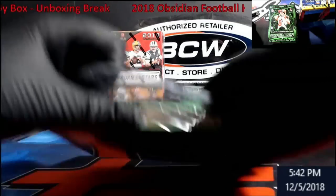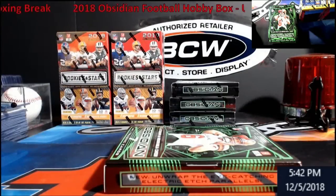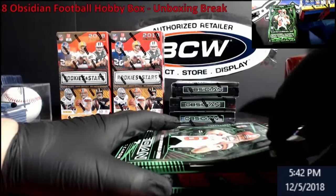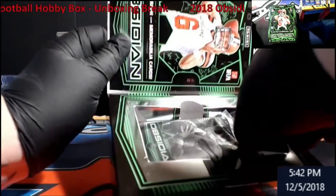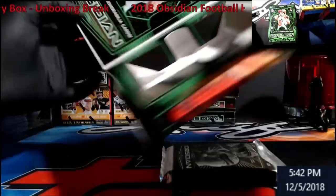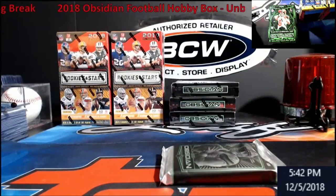I didn't get any breaks for that, but it did hit me a 2005 Aaron Rodgers Reflections Auto Rookie — you guys will see that on my next mail day, probably next week. Nice looking boxes for once, I like that, it's really nice.